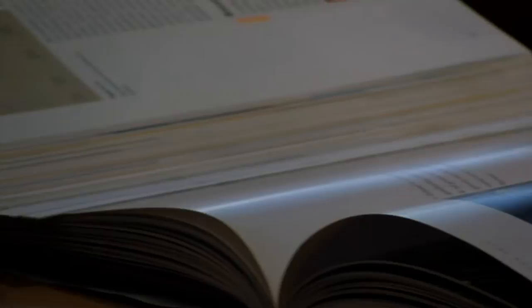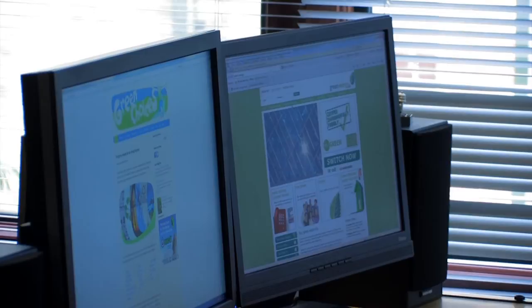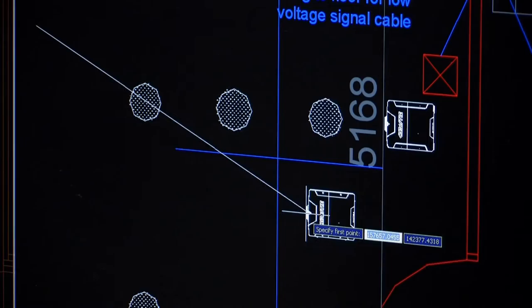Research was essential in the first stage of development. For the centre to be a success, the key issues had to be understood and then the information distilled into a form that could be communicated in a short timescale. Key technologies were identified and the exhibit concepts began to take shape.